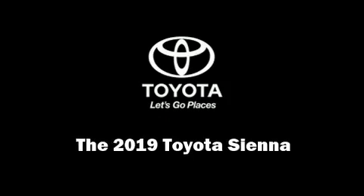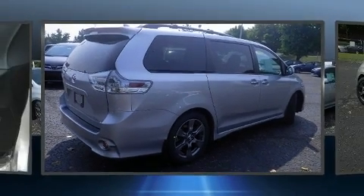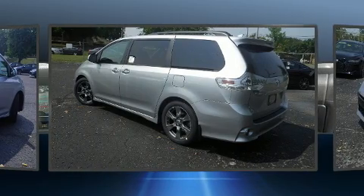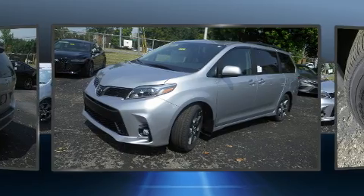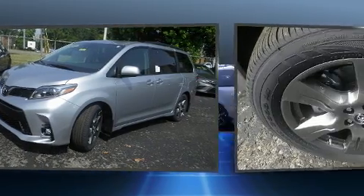Sensibility and practicality define the 2019 Toyota Sienna. This eight-passenger van is waiting for you to take home. Smooth gear shifts are achieved thanks to the refined six-cylinder engine, providing a spirited yet composed ride and drive.